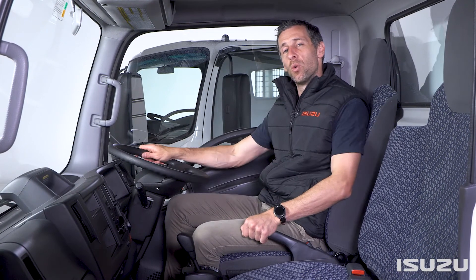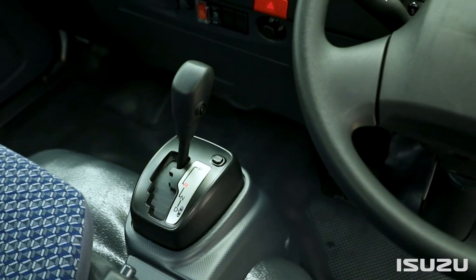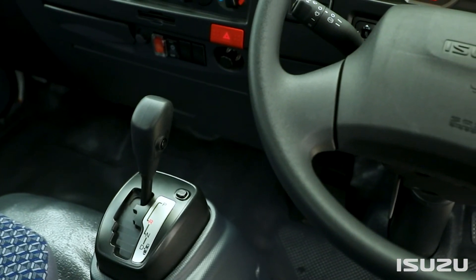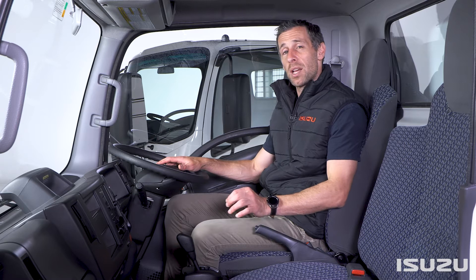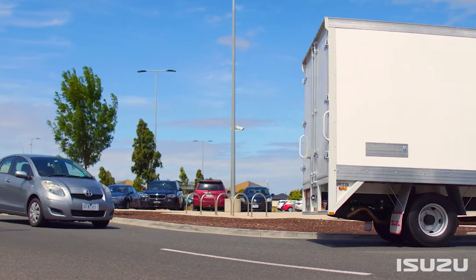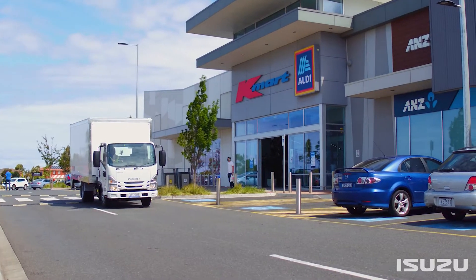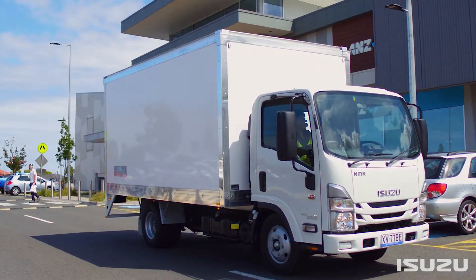The latest AMT also features an ergonomic selector with a P for park position, for a more intuitive shift pattern and improved ease of use. The shifter can be left in automatic mode or operated as a manual transmission, with gears being selected via the plus and minus selector. Providing dual function flexibility to best suit a variety of driving conditions, the AMT offers fuel consumption that is comparable to a manual transmission, while allowing for stress-free driving and the extended clutch life of an automatic.